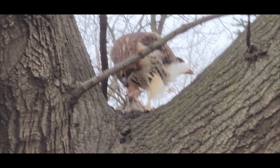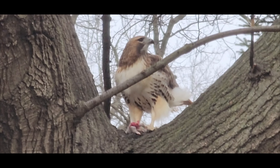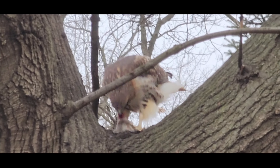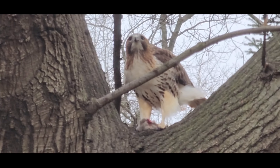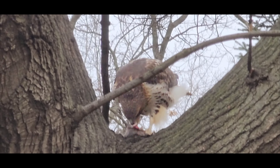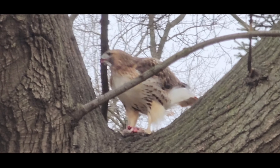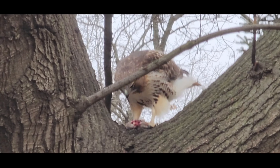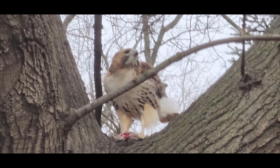Red-tailed hawks will also feed on reptiles such as snakes and lizards. These birds of prey will hunt reptiles by circling overhead and scanning the ground below for potential prey. Once the hawk has spotted a reptile it will swoop down and catch it with its sharp talons. Snakes and lizards are both common prey items; the hawk targets those out in the open or basking in the sun, swooping down to catch them with its talons.